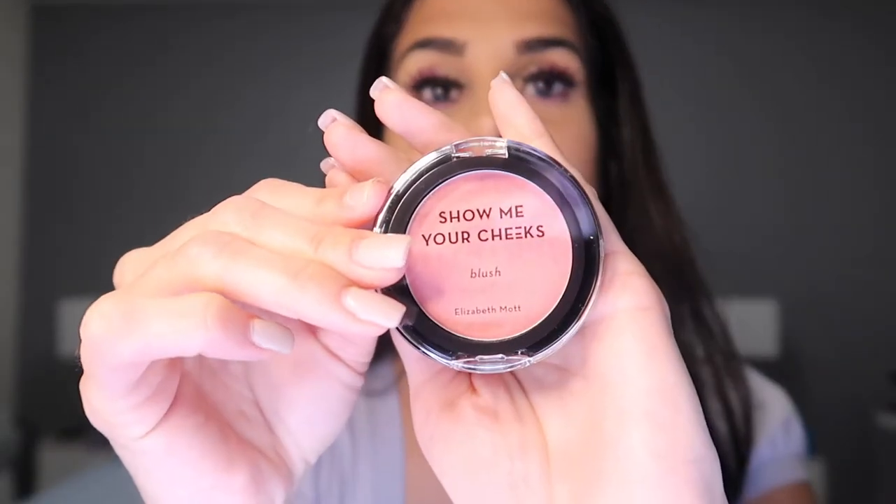Next product I'm trying is the blush from Elizabeth Mott in the shade Peach Pink. To be honest it's not really that pigmented — it has a little shimmer in it but it's really really light. I like my blushes to be darker and this one doesn't stand out. It's not something I'll be reaching for a lot.